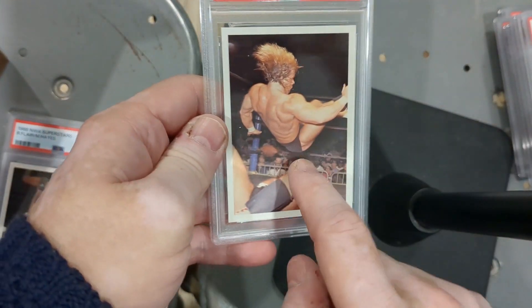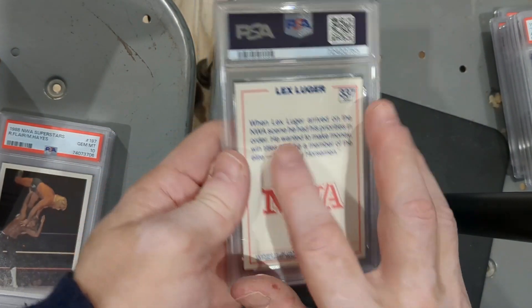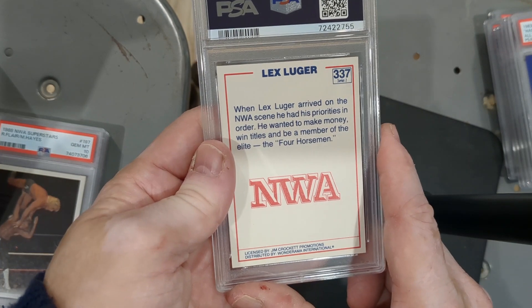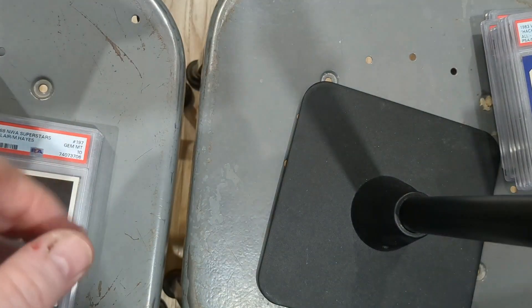1988 NWA Superstars Lex Luger, PSA 10. When Lex Luger arrived on the NWA scene he had his priorities in order — he wanted to make money, win titles, and be a member of the elite: the Four Horsemen. I remember the Four Horsemen, they were elite. I need to get some of their cards.